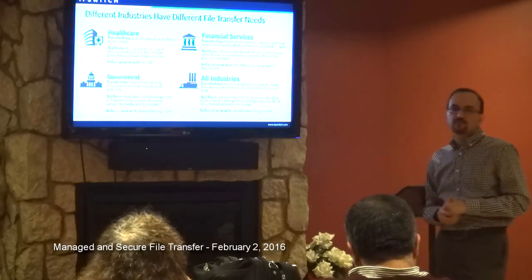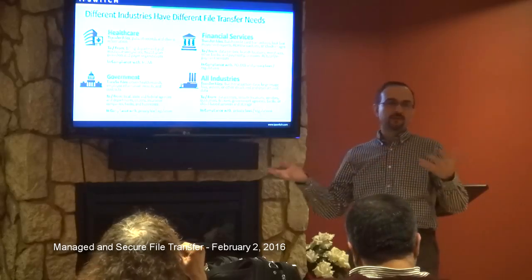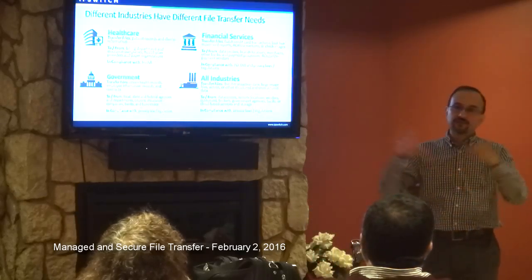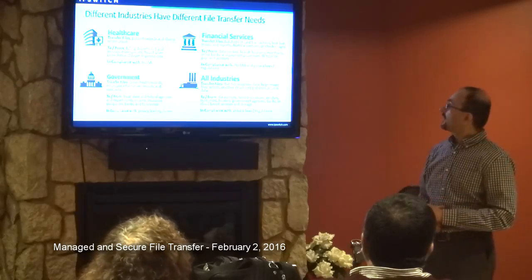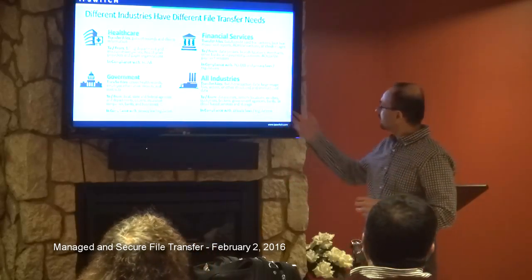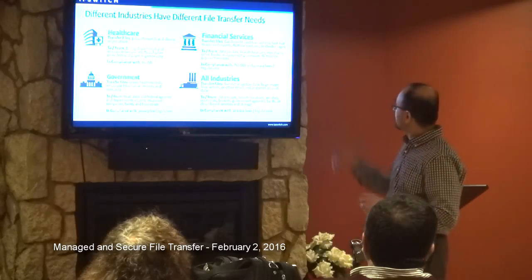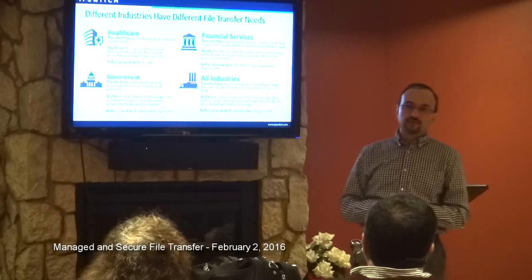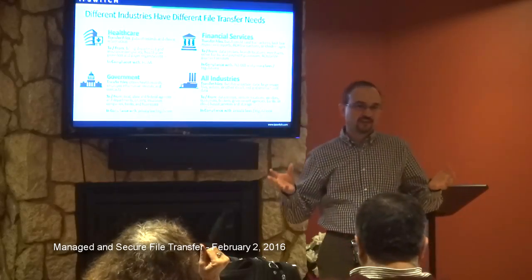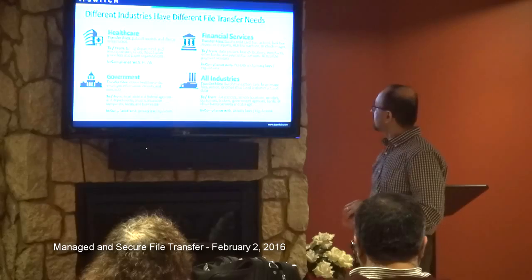Some of the critical industries where we find the most market: healthcare, particularly in transmitting medical claims. There are hospitals that transfer thousands of claims to various insurance companies every single day. Medical records, patient records, and government records also need to be transmitted. Financial services — ACH transactions, credit card payments — are prime candidates for secure managed file transfer. We're finding that more and more, every company is concerned about this, even if they're not formally regulated.